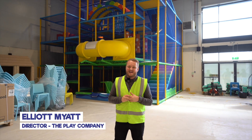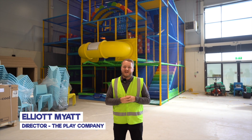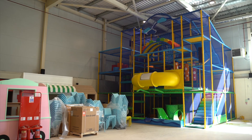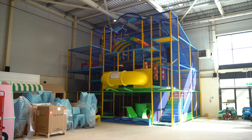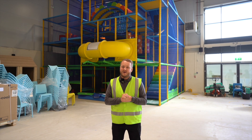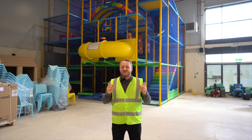Hi guys, we are here at Play Valley in Doncaster at their brand new location which we are installing at present. As you can see behind me, the toddler area is pretty much complete, just a few final touches ready for their grand opening on the 7th of October. Make sure if you're in the area, please do pop by.